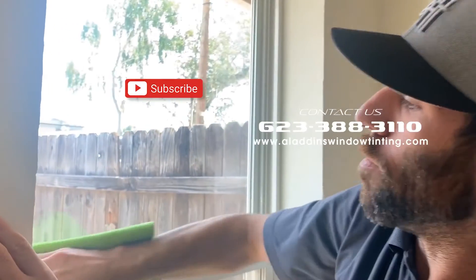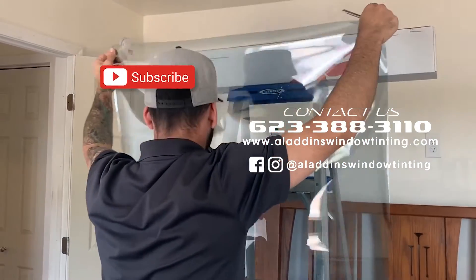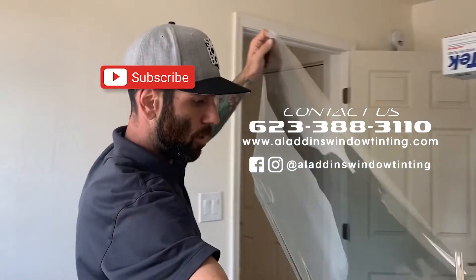We will come out, measure the windows, show you all of our window film samples that are available, and we can work up a price for you right then.